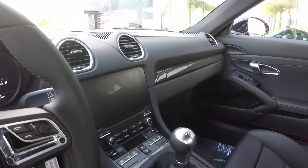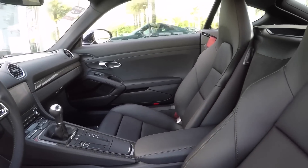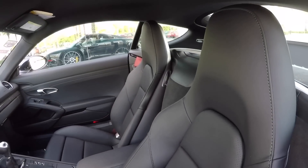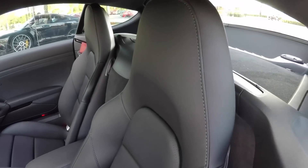The fourth generation PCM with Porsche Connect, including Apple CarPlay. Beautiful sport seats — these 18-way seats with beautiful leather — and there we see a Bordeaux red seat belt, also a factory option. Very nicely done.